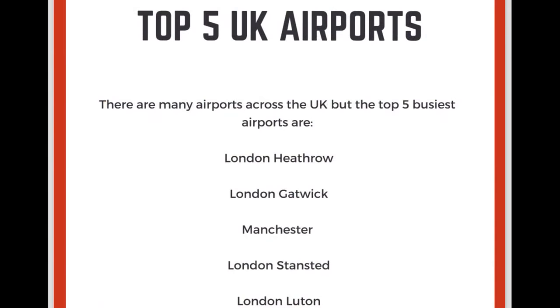The next airport on the list is London Gatwick. Now I don't pronounce the T, and I don't think many natives do pronounce the T. So London Gatwick is the best way to pronounce this airport. London Gatwick. So we have Heathrow, Gatwick.